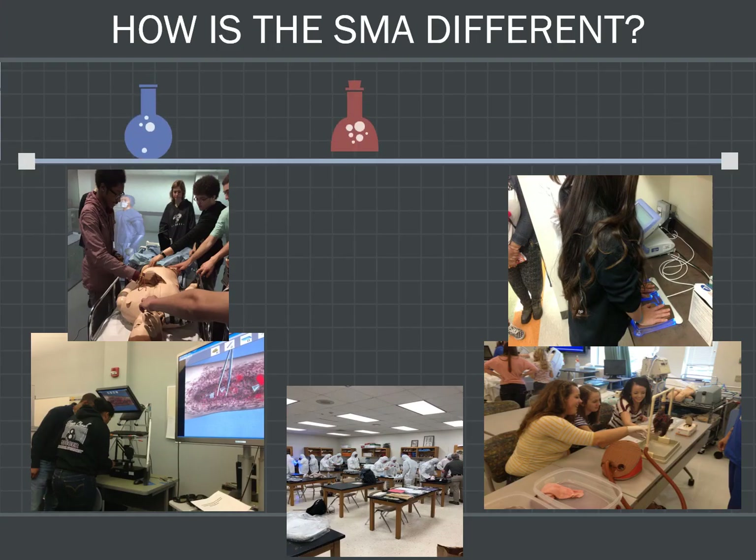So how is this academy different? Well, for one, we have specialized curriculum. The academy students are exposed to courses not offered anywhere else in the city — they're only offered to our academy students. For example, forensic science, animal science and veterinary medicine, or sports medicine and athletic injury, just to name a few.